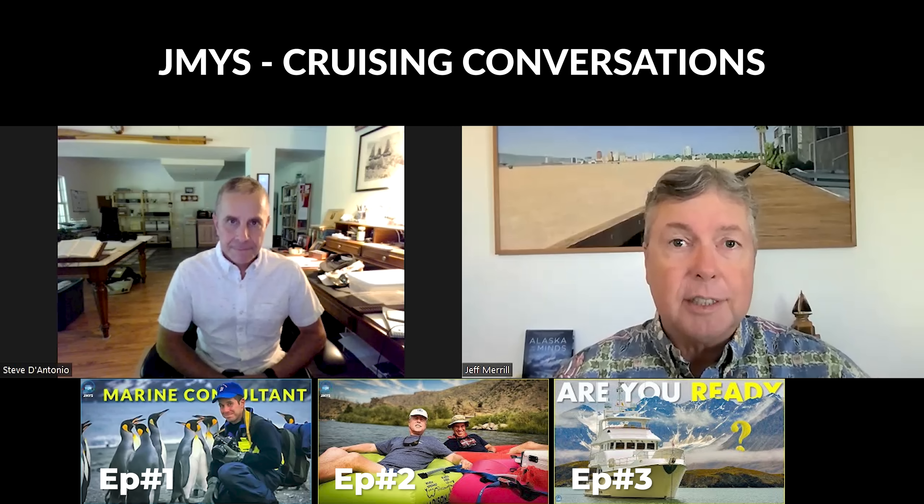Hi, I'm Jeff Merrill from JMYS with my good friend Steve D'Antonio. I'm in California, Steve's in Virginia, and we're going to do a different type of discussion than what we've done before. Perhaps you've seen the cruising conversations that Steve and I recorded — there's three of those on YouTube with very interesting details of how Steve goes about doing his business.